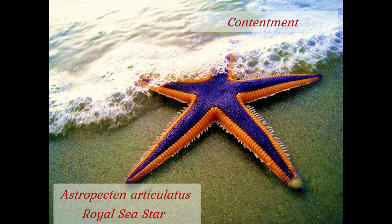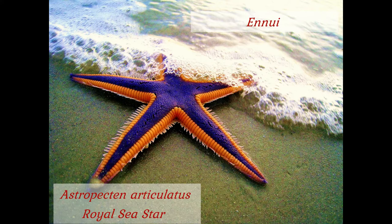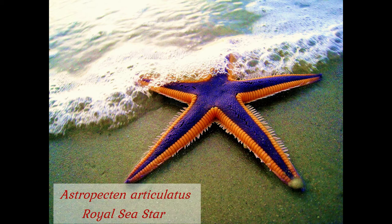Here we have a royal starfish experiencing contentment. This one is suffering from ennui. Let's see that one more time: contentment, ennui, contentment, ennui, contentment. And here the sea star becomes disturbed by its own level of contentment and indulges in mild self-loathing.